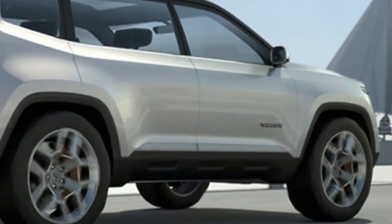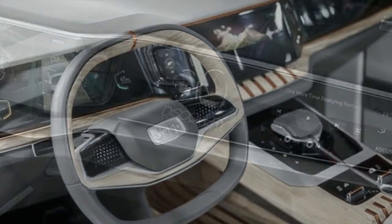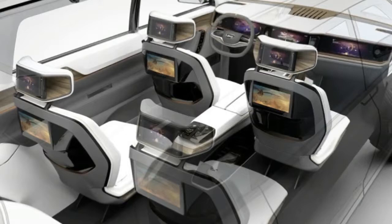The incoming Jeep Yunta will ride on an extended version of the current Fiat Chrysler unibody platform. The 4x4 capability is non-negotiable for Jeep. Nonetheless, the automaker may also offer two-wheel drive as well, given that this vehicle is geared toward luxury-minded urban dwellers. Per our spy images, the impending Jeep Yunta will include an independent rear suspension.